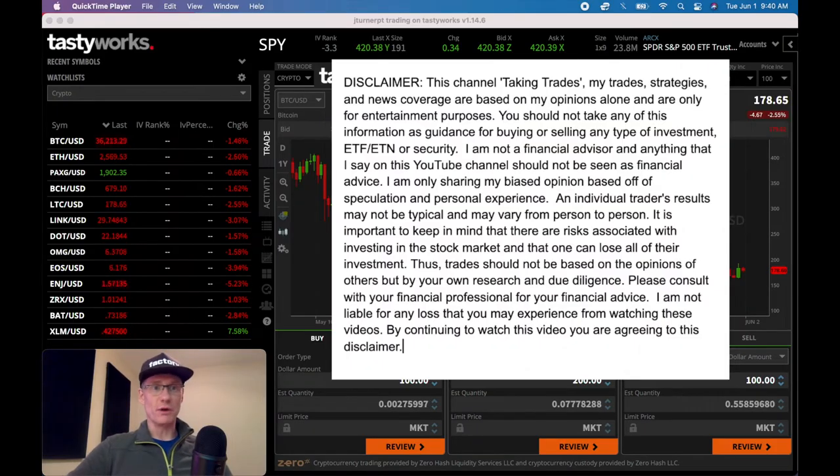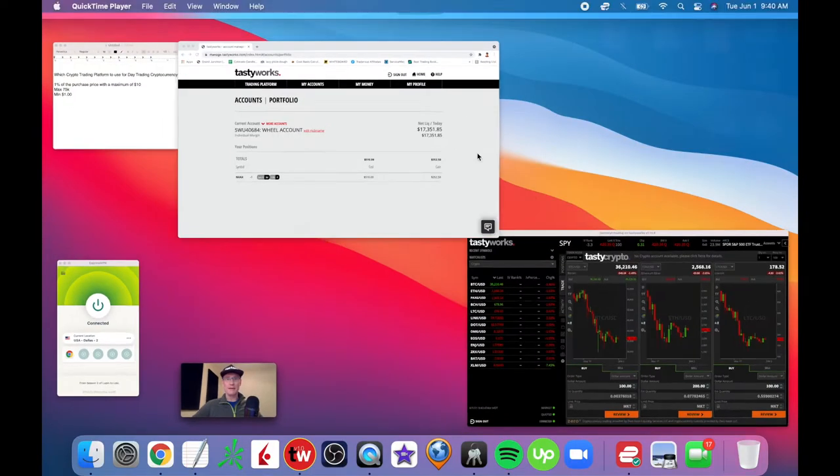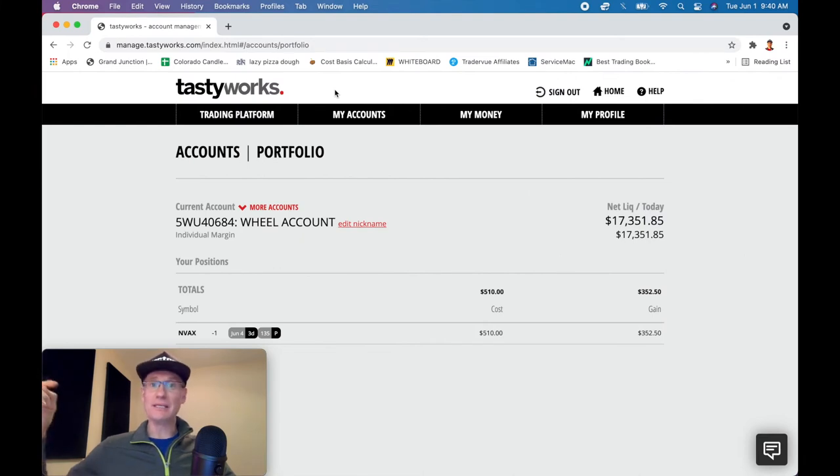The trading platform I'm going to use is the Tastyworks platform, because they've just offered and opened up what they call Tasty Crypto. I'm going to jump over to their website first and show you how to enable this. Go to tastyworks.com — there is a link in the description of this video. If you use that link to sign up for a Tastyworks account and fund the account with $2,000, the TakingTrades YouTube channel will get a credit and I'll be forever indebted to you.